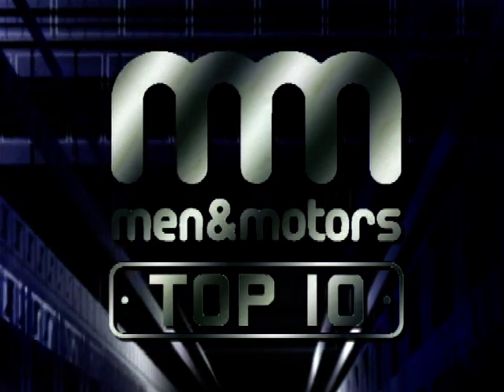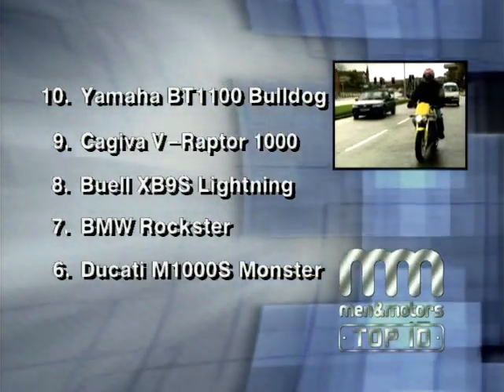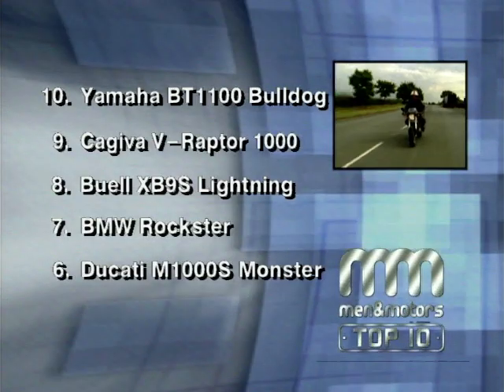It's time for a quick break, but make sure you join us again in part two when we reveal the top beast in our chart of street and naked bikes for 2003. Welcome back to Top 10 Bikes with me, Louise Brady. In this week's show we're stalking through the top 10 street and naked bikes for 2003. Before we continue, let's quickly recap from 10 to 6: in at 10, the Yamaha BC1100 Bulldog; 9, the Kajiva Raptor; 8, the Buell Lightning XB9S; 7, the BMW Rockstar; and 6, the Ducati Monster 1000.